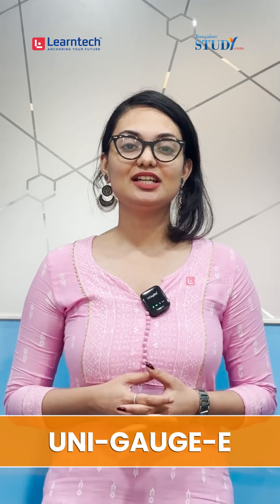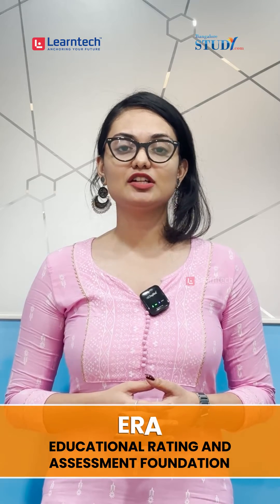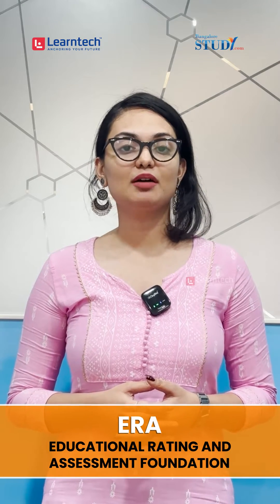Your dream of securing an engineering seat is one exam away. UNIGAGE E is an entrance exam conducted by the EIA Foundation, a not-for-profit company, for admissions to B.E. and B.Tech courses offered by member universities and participating institutes across the country.